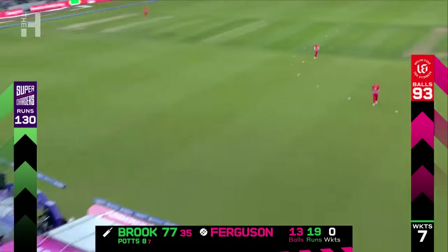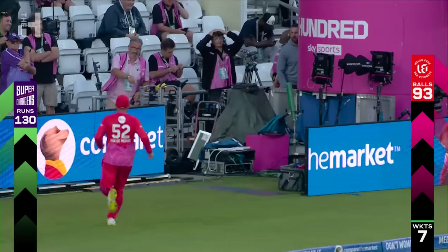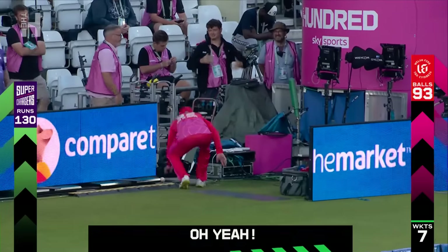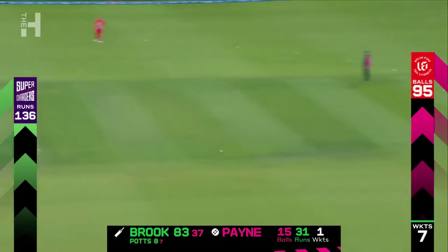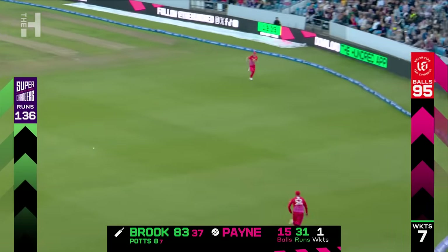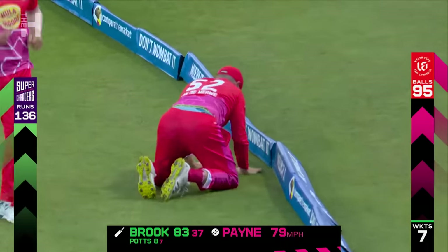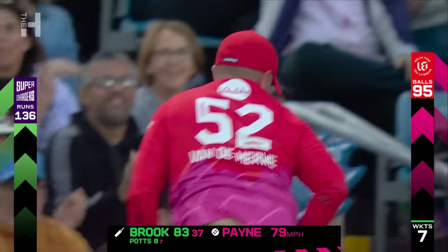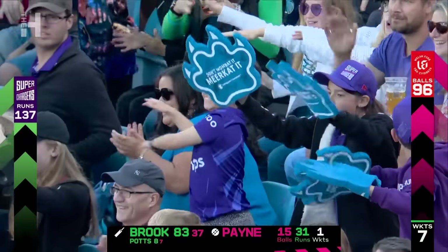Oh, he's got hold of that — it's coming near the board. Had to get out of the way. Again he was targeting the straight boundary. He wants to get forward. 87, even 100 on the cards. Three big strikes.